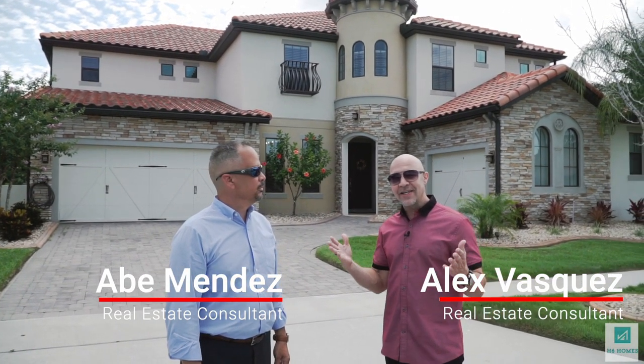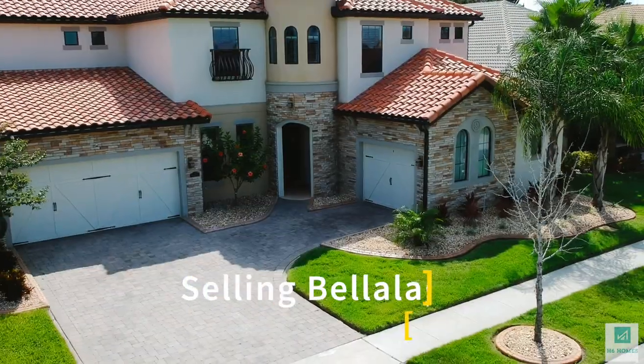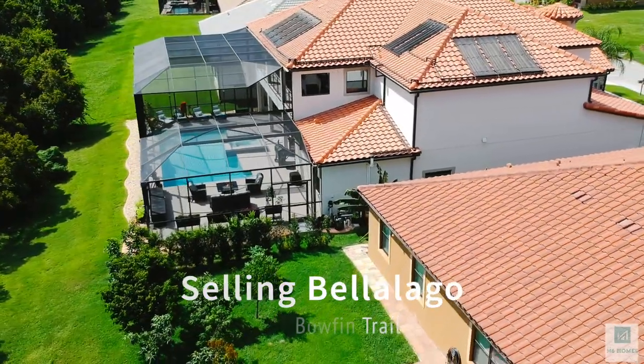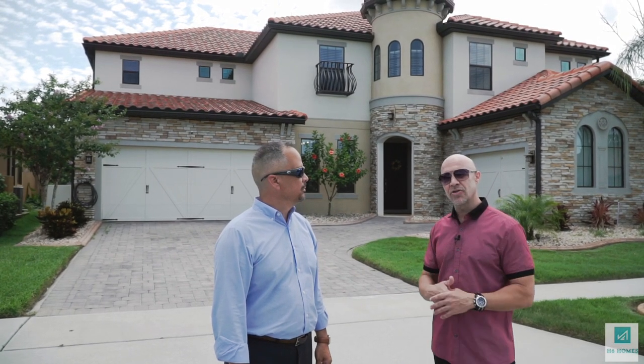Saludo mi gente. How you doing today? Hope everybody's doing well. We are again here in our beloved community of Bella Lago. It's a beautiful place to live, and as you guys know this is a community that we've served over the years for all of our clients — about 15 years now. 15 years we've been in here and today we have another treat for you.